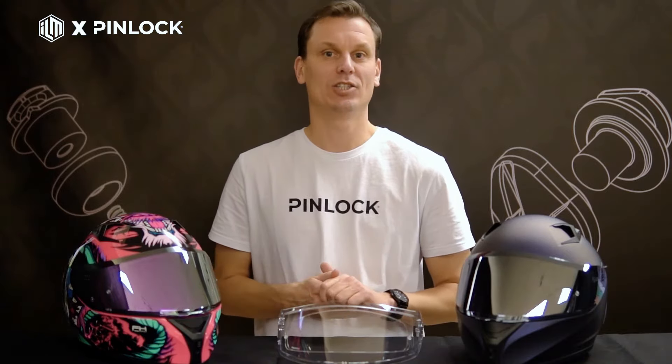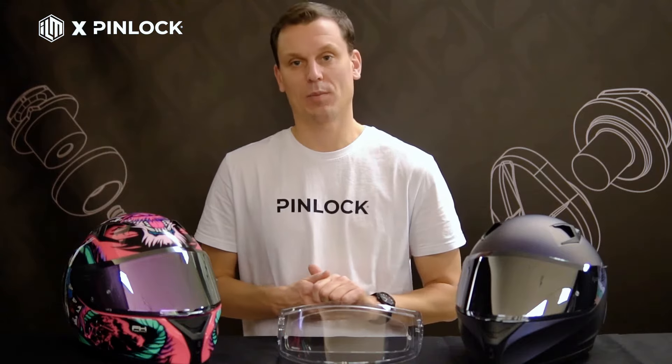Helmet brands like ILM ensure you can ride safely. Together, we provide the ultimate combination of safety and clarity. Upgrade your riding experience with Pinlock.